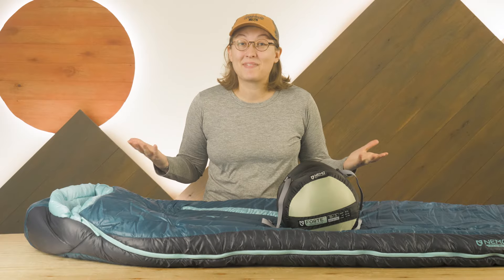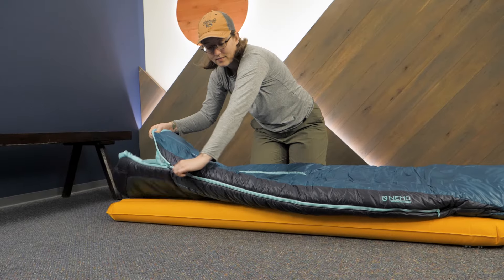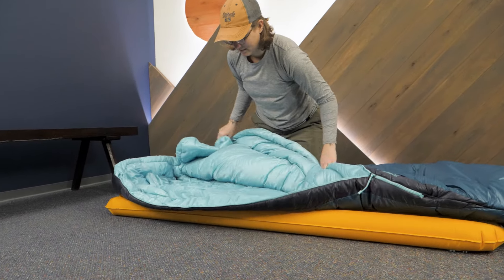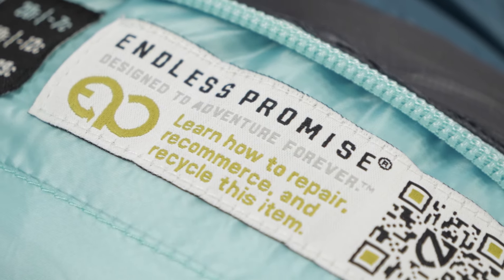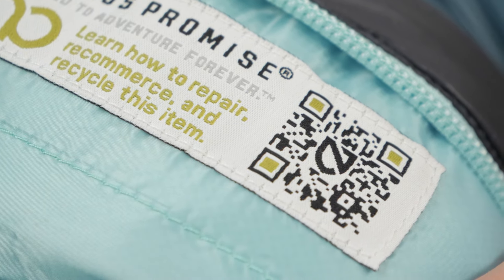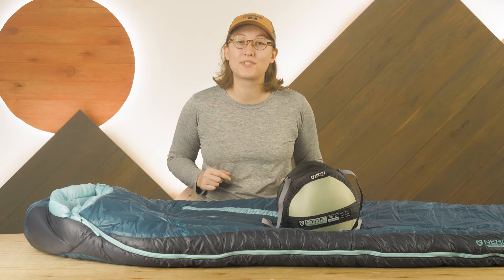Let's face it, the outdoor industry produces a lot of waste. Thankfully, many companies are stepping up to find ways to reduce waste and close the life cycle loop of their products. NEMO is practicing this through the Forte Endless Promise series. These sleeping bags are not only made from recycled materials, but they're also 100% recyclable after they're no longer in use.